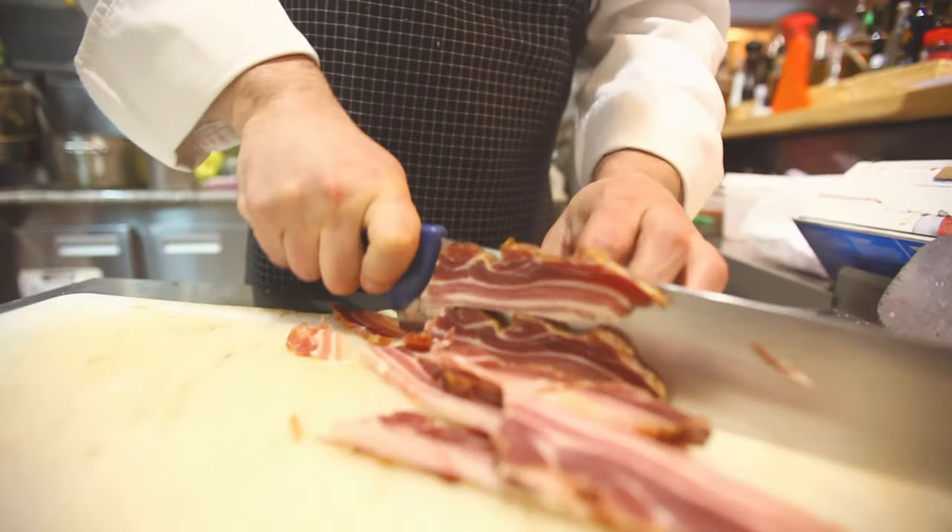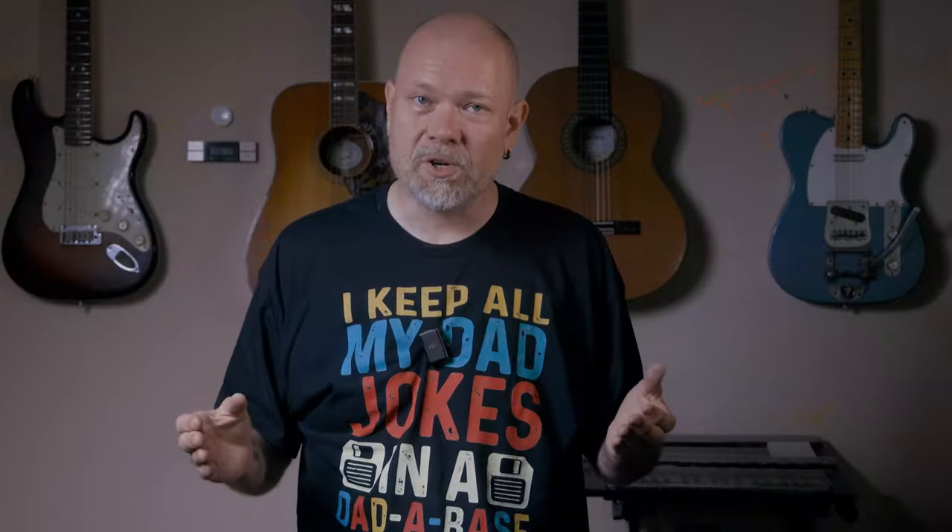The high fat content in bacon also contributes significantly to its taste. As bacon cooks, the fat begins to render, releasing aromatic compounds that mingle with the flavors developed during the Maillard reaction. The fat also has a creamy mouthfeel that's generally pleasing to the palate, and it helps carry flavors to the taste buds, allowing us to perceive the complex notes in bacon more fully.